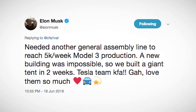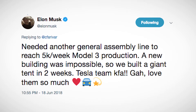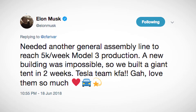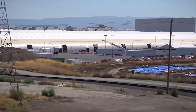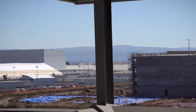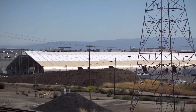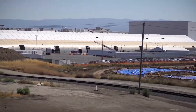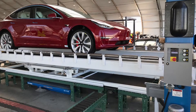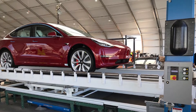You heard that correctly. In a tweet last Monday, Elon Musk said that the company needed another assembly line in order to hit 5,000 Model 3s per week. He said a new building was impossible, so the company spent two weeks erecting a giant tent. The new line was up and running in three weeks. The company didn't just go out and rent a circus tent — in a photo posted by Musk, you can clearly see the rigid structure in the background as the first Model 3 comes off the line.